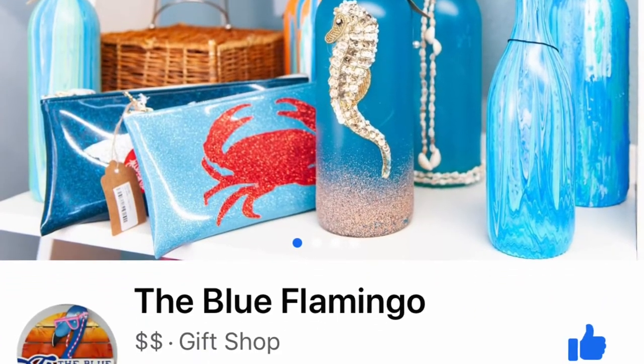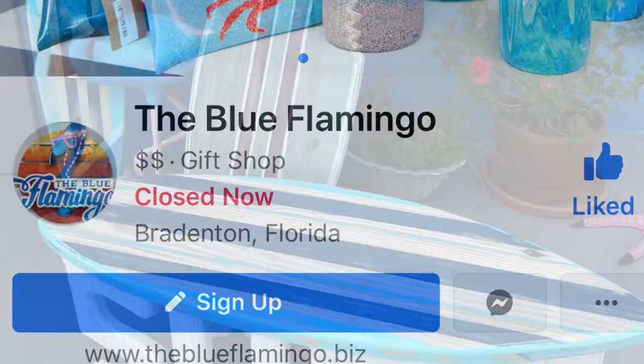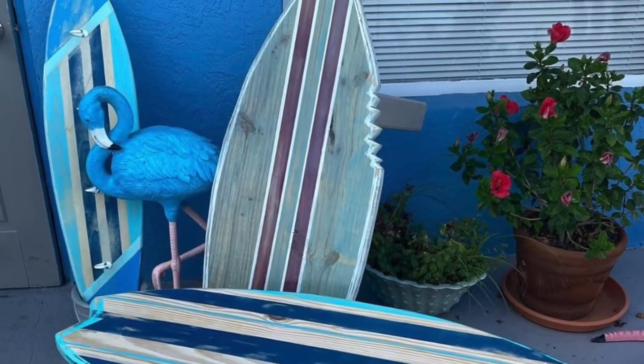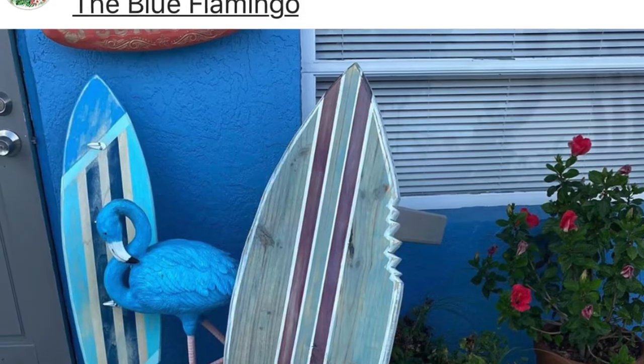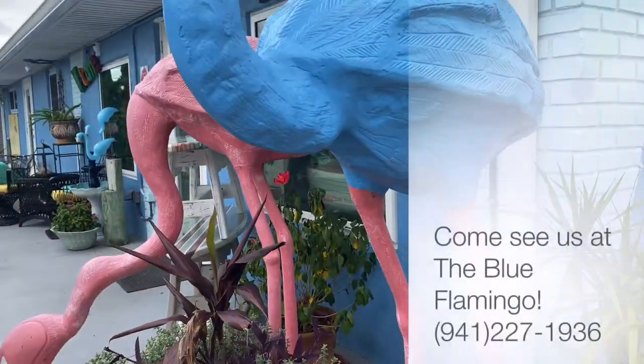We invite you to come and visit us here at the Blue Flamingo in Bradenton. You will find us on Facebook and Instagram — please make sure you like us and you will get pictures and notices of events that are going on. Everything that's happening at the Blue Flamingo you're going to find on Facebook and Instagram. Come by and visit the Blue Flamingo at 4229 26th Street West in Bradenton. We hope to see you soon.